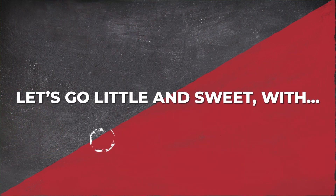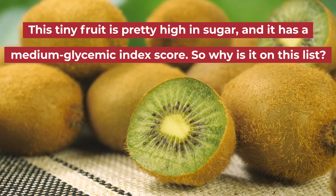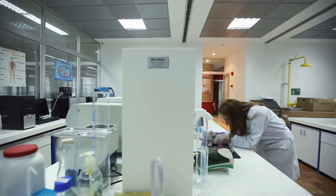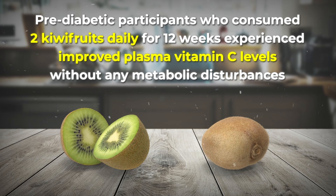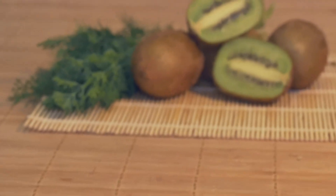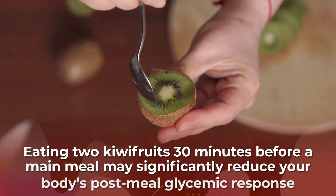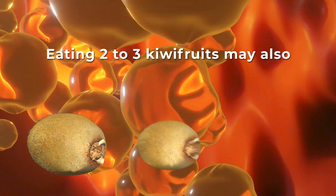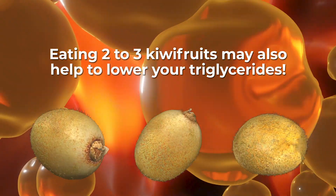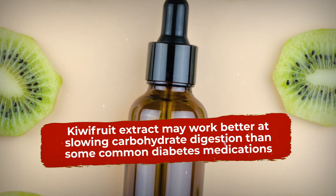Let's go little and sweet with kiwifruits. This tiny fruit is pretty high in sugar and has a medium glycemic index score. A New Zealand study published in Recent Progress in Nutrition found that pre-diabetic participants who consumed two kiwifruits daily for 12 weeks experienced improved plasma vitamin C levels without any metabolic disturbances, suggesting that this sugar-loaded food does not negatively affect blood sugar control. The study further showed that eating two kiwifruits 30 minutes before a main meal may significantly reduce your body's post-meal glycemic response, and eating two to three kiwifruits may also help to lower your triglycerides. Other studies even suggest that kiwifruit extract may work better at slowing carbohydrate digestion than some common diabetes medications.